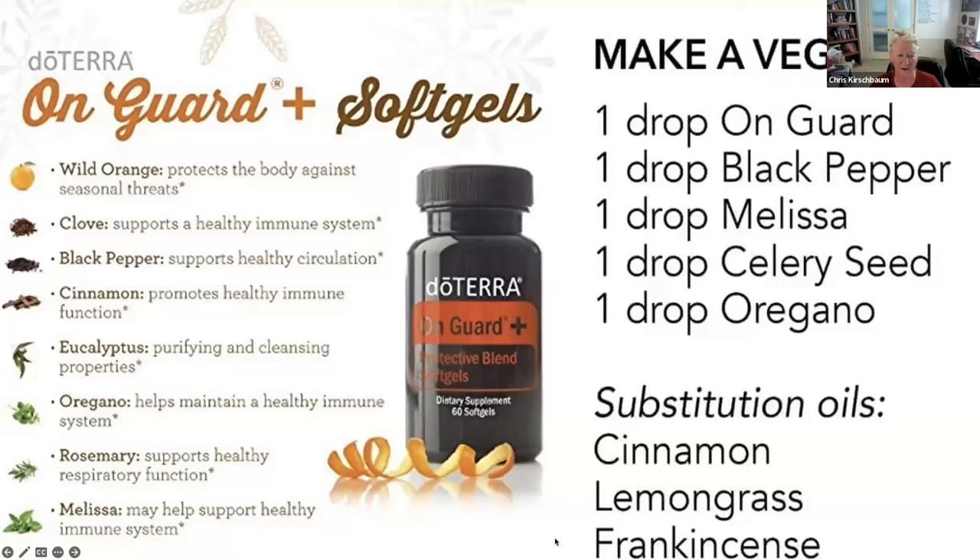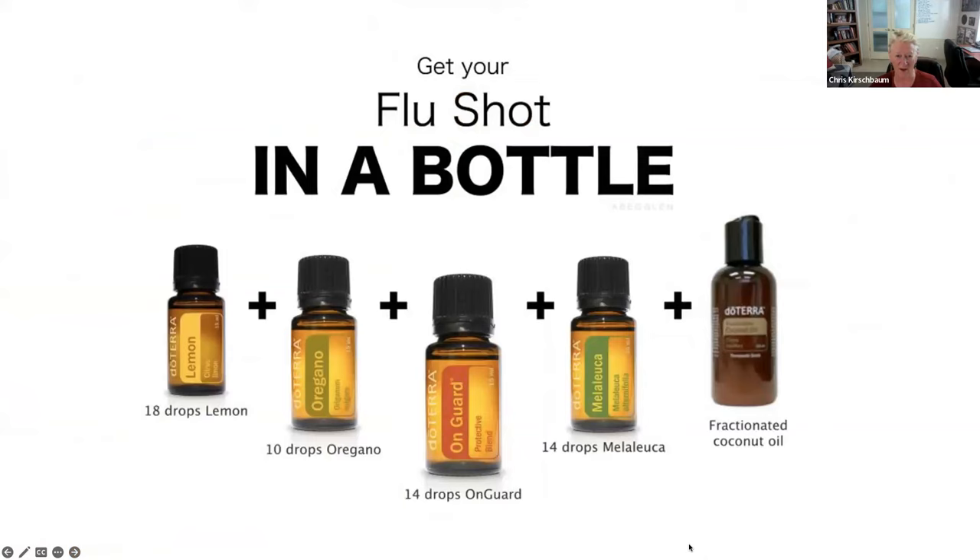You can also make your own veggie cap to create an OnGuard capsule. That would be one drop each of OnGuard, black pepper, Melissa, celery seed, and oregano for an extra boost. You can substitute some of the oils with cinnamon, lemongrass, or frankincense. These are really high-powered immune support essential oils.